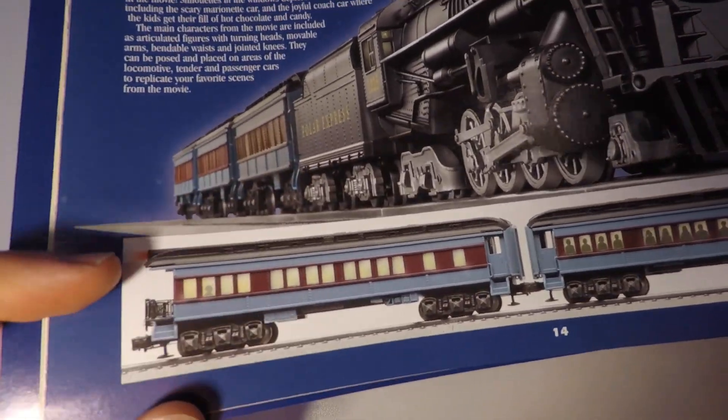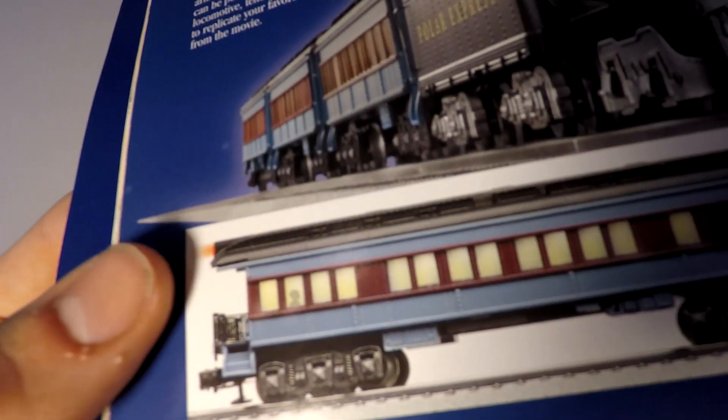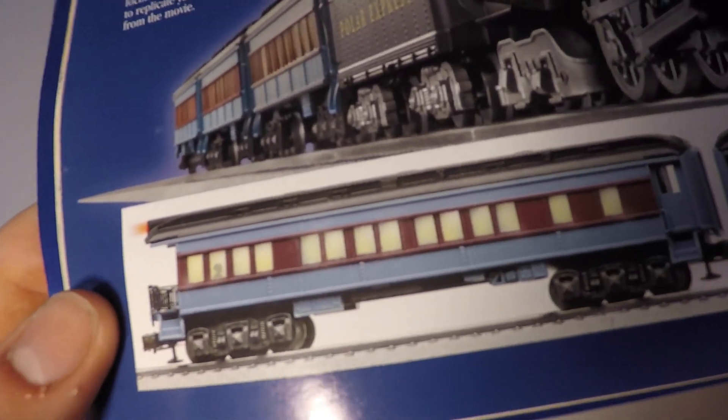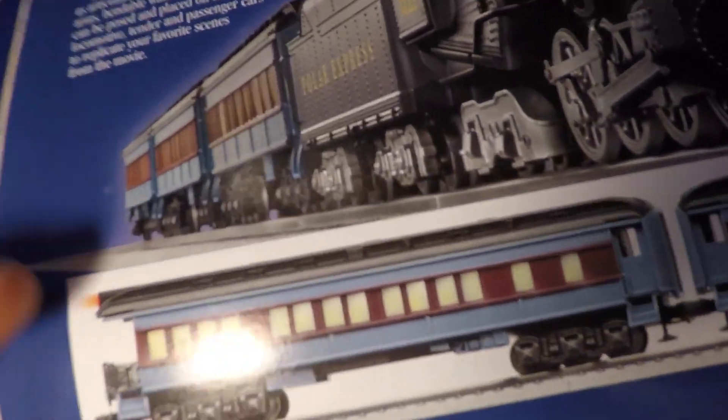Here's another thing I noticed — take a look at the little red light on top of the observation car. It's very obvious that they intended for that light to illuminate. The end of the observation car also looks very fancy in appearance.